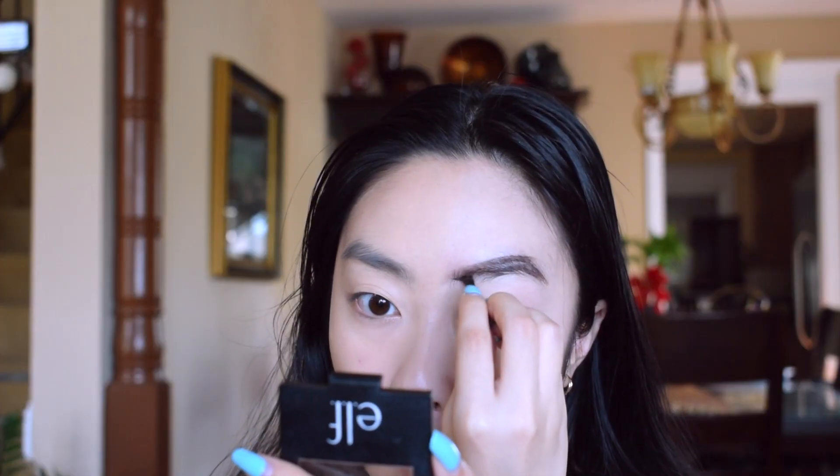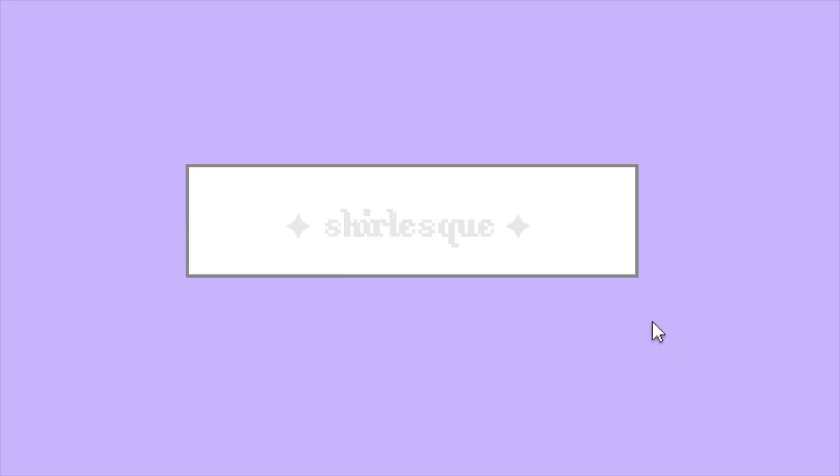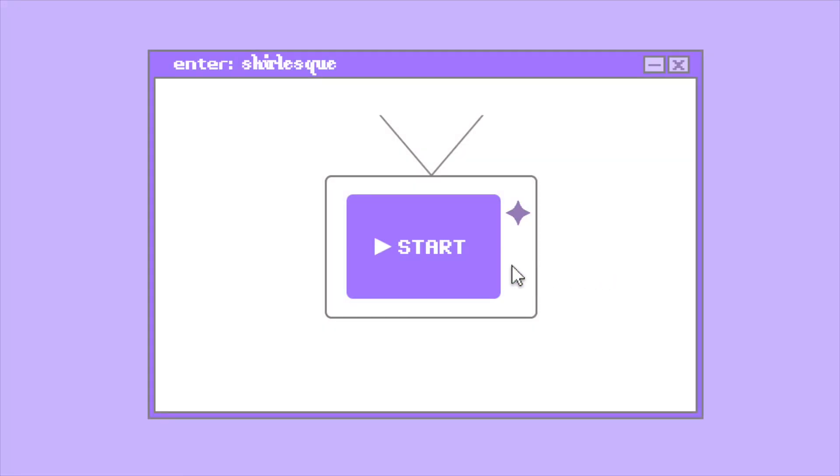Hi guys, it's Shirley and welcome to my channel. A video I've been seeing a lot lately is the then versus now challenge, which is basically how you used to do your makeup versus how you do your makeup now. I thought it'd be a really interesting video for me to make because times have changed.